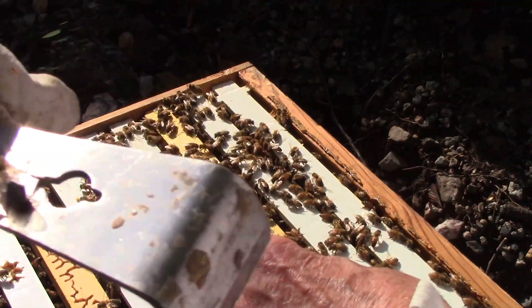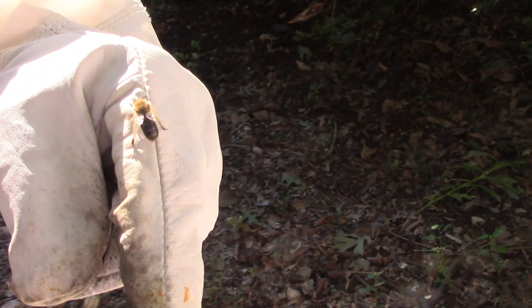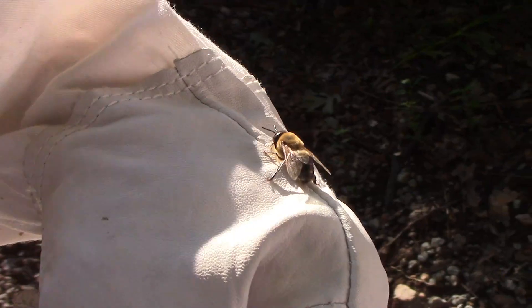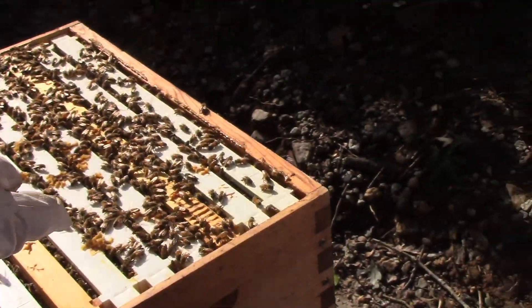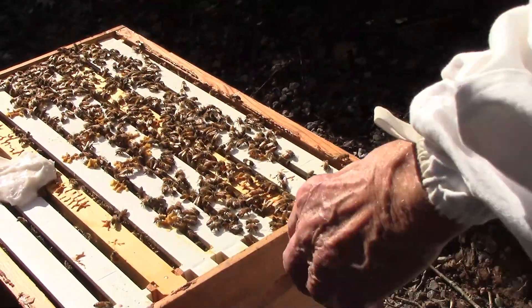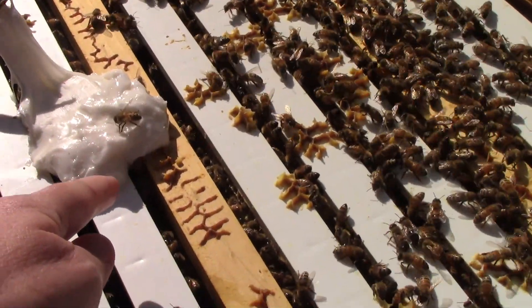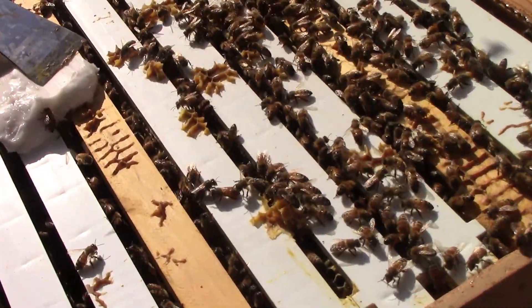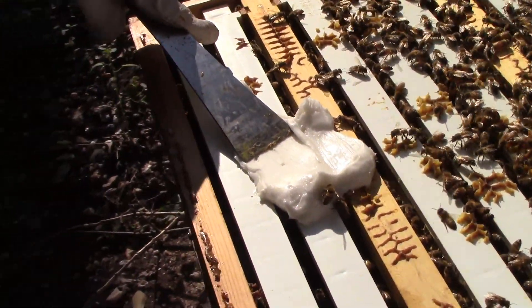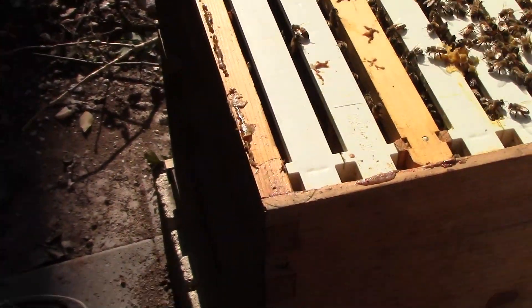You don't have to worry about them stinging you — at least that's the theory; if I get stung I'll let you know. They have real big eyes — see how big their eyes are? Those are drones. We haven't seen the queen — she's probably down in the bottom somewhere. There are ants coming up too — they're going to smell the honey.